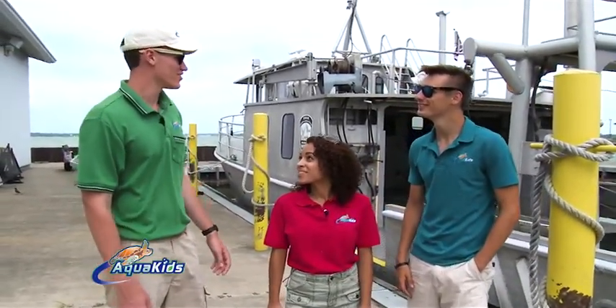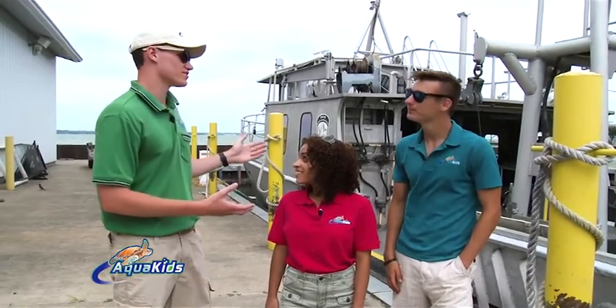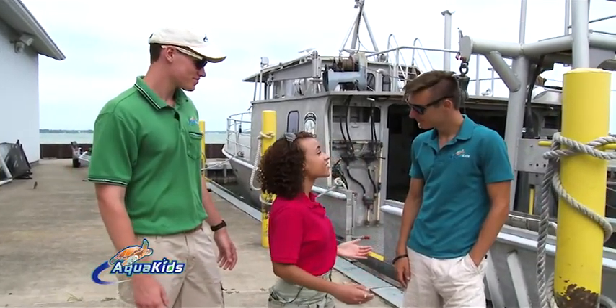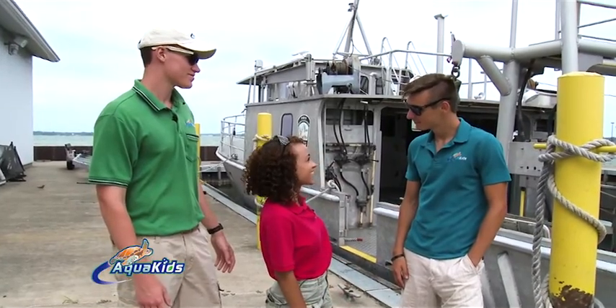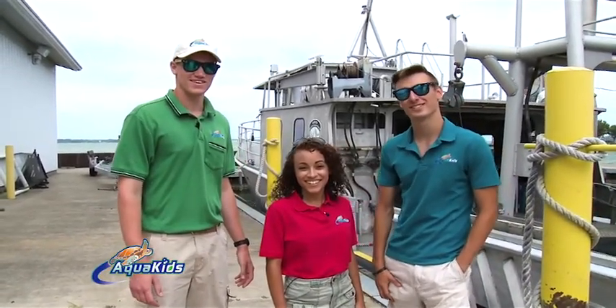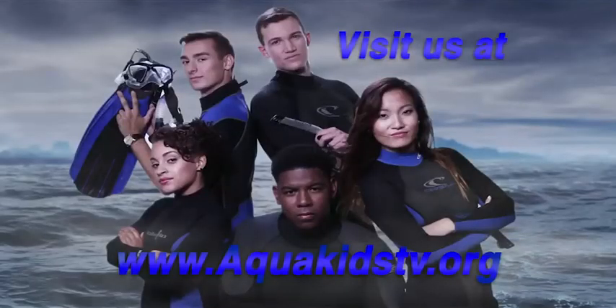I learned the important role of surveys like this in the health of all of Lake Erie and the recreational fishing here. And I learned that Lake Erie is the most productive lake out of all the Great Lakes. Keep up with us as our Great Lakes adventure continues. For more information on today's show, go to aquakidstv.org.